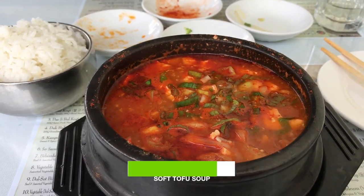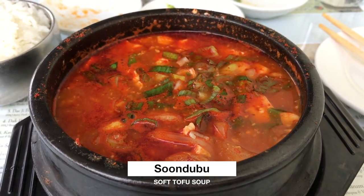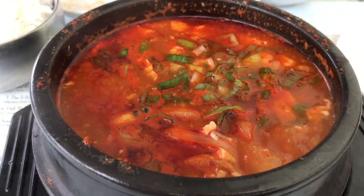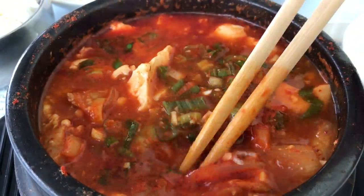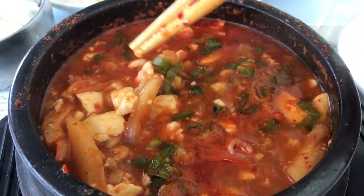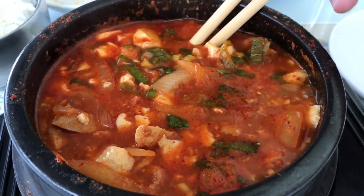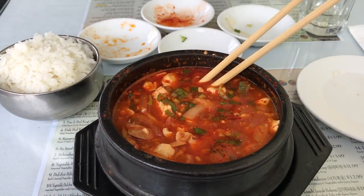The second dish I tried is soft tofu soup. I ordered it medium spicy with chicken, and it's still boiling when they serve it to you. Maybe I should have ordered it mild, since the sensation is like lava going down your throat. The one I tried in Korea had a raw egg on top, and I think you can order it here, although I didn't ask. The soup was good — plenty of tofu, although it had more onions than chicken in it.